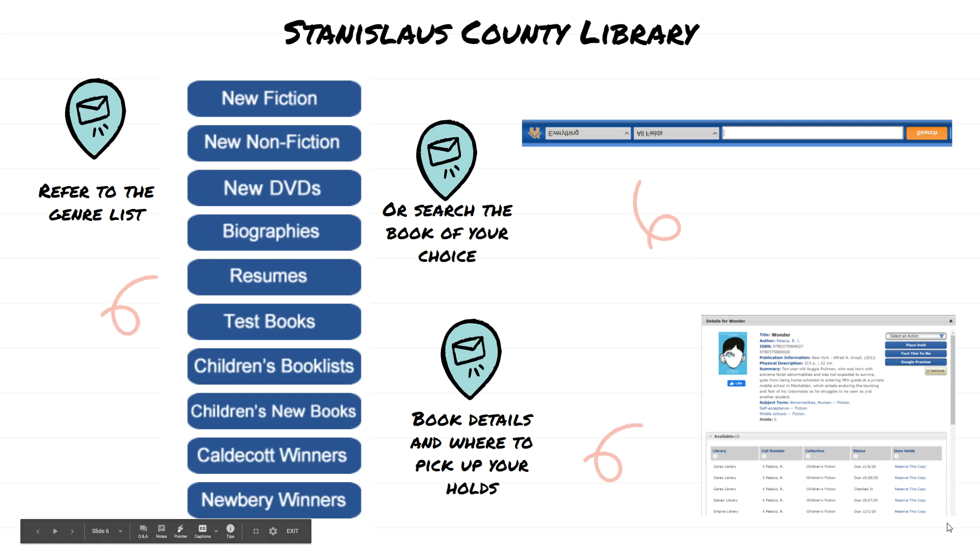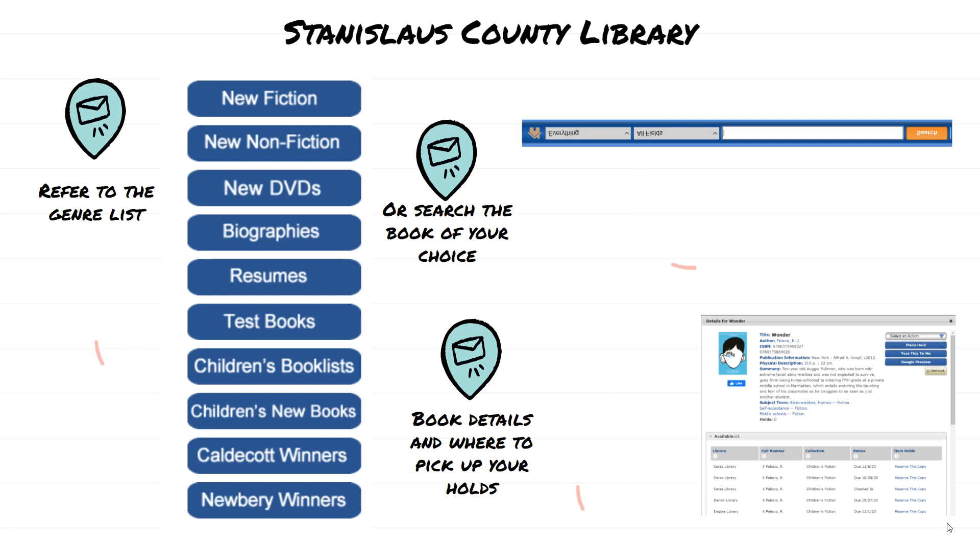Once you have your password, you can use the genre list on the left-hand side or use the search bar to find the book you're looking for. Cuando le den su código o tarjeta, pueden referirse con diferentes tipos de libros o también pueden buscar los libros por nombre. Once you find the book, it will show you different libraries where you can pick it up and you just reserve the copy there. Cuando eliges su libro, le van a dar la lista de dónde puede recoger los libros dependiendo a cuál librería quiere ir.